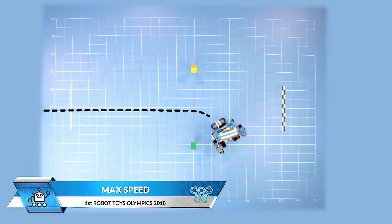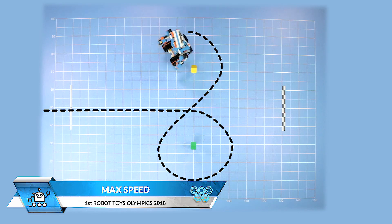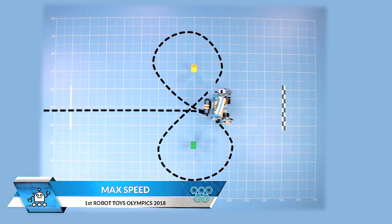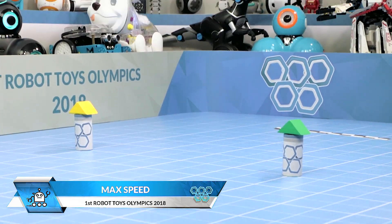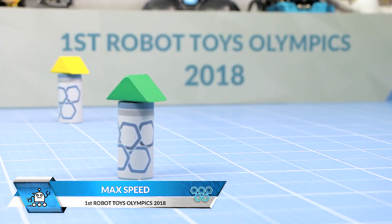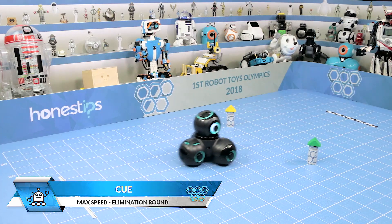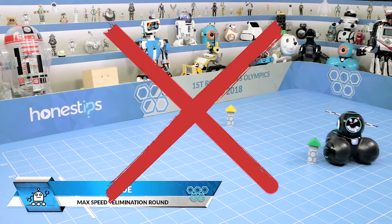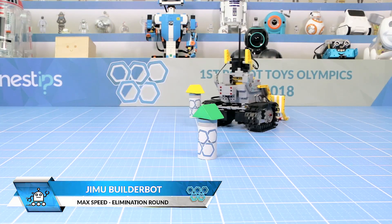The first event is max speed. The robots must complete a course with two obstacles and then cross a finish line. The robotic toy that can complete the course in the shortest amount of time will be the winner and proved to be the fastest, most maneuverable robot. They have to run through the course and we record their lowest time. For the final round, only the two fastest robots will race against each other.